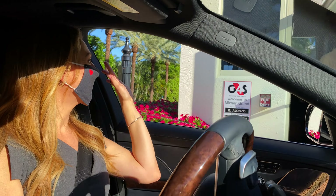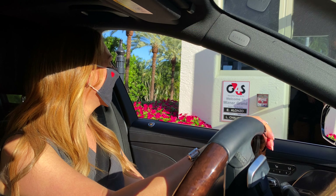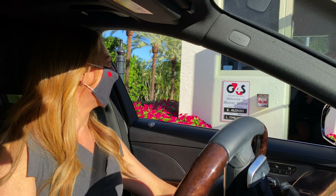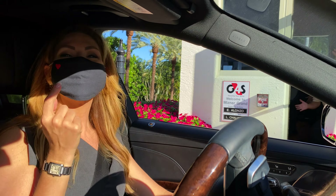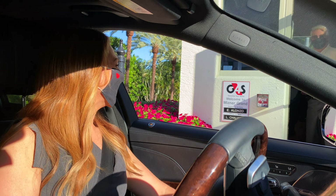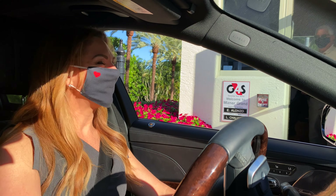Morning Lewis! Morning! Headed back in! Everybody's on camera! These people are great, they keep all the residents safe. Lewis is going to take my temperature. Thanks Lewis, have a great day!